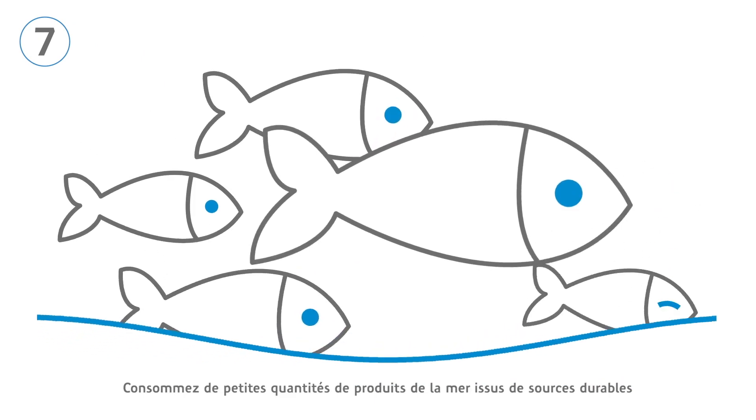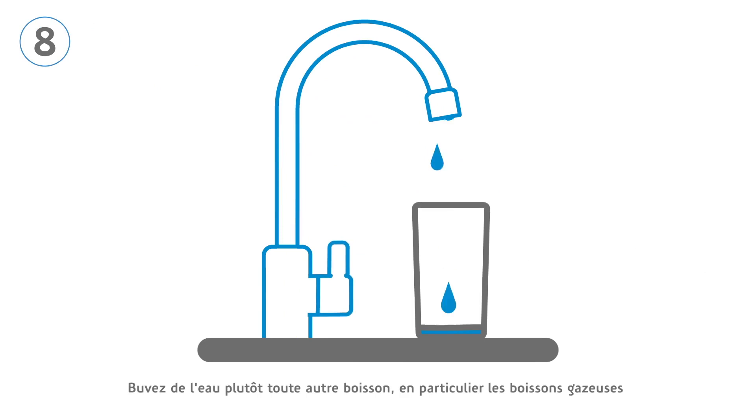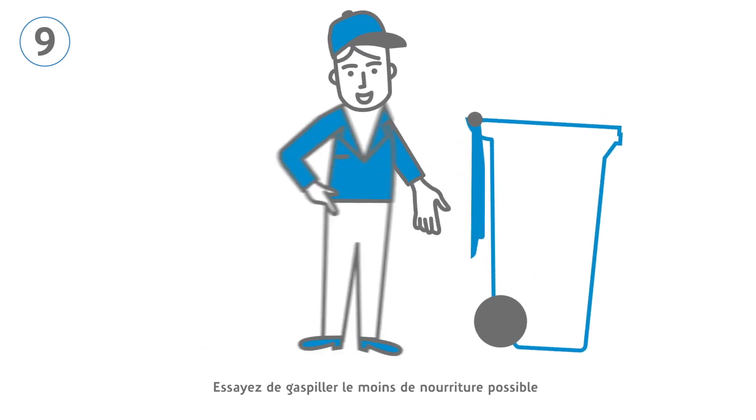Consume small quantities of sustainable seafood. Drink water instead of other beverages such as soft drinks. Try to waste as little food as possible.